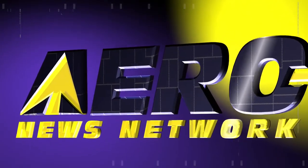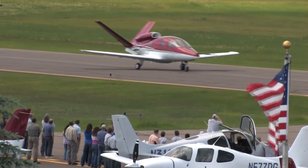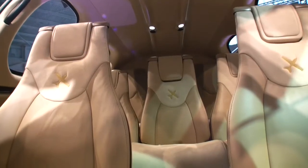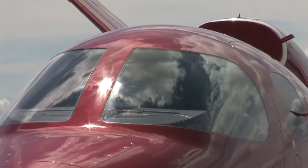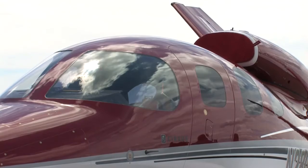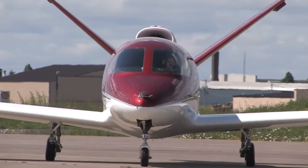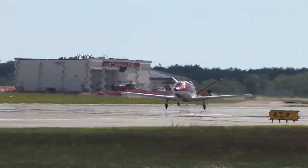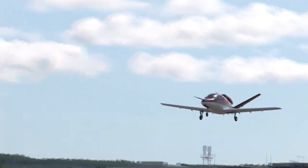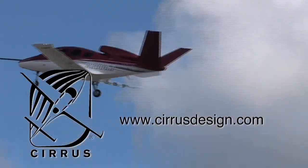Aero TV is brought to you by Cirrus Design. The Vision SJ-50 single-engine personal jet offers exceptional fuel efficiency, flexible seating for up to seven, advanced avionics, and all the Cirrus safety features you expect, including the Cirrus Airframe Parachute System. With its V-tail design, the Cirrus Vision is technologically advanced yet engineered to be simple to fly, allowing owner-pilots more lifestyle pursuits than any other personal aircraft. Learn more about the Vision SJ-50 at CirrusDesign.com.